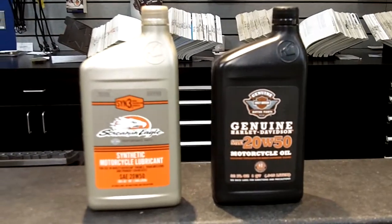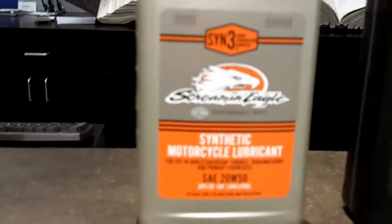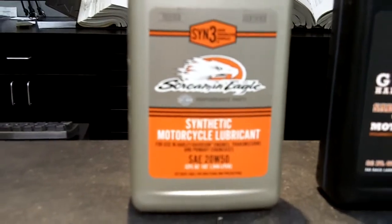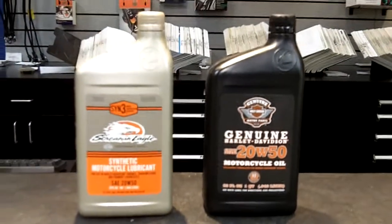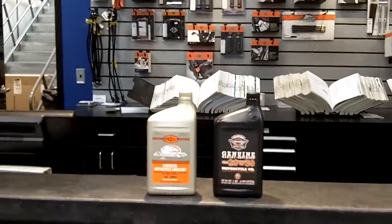Harley also has Screaming Eagle Syn 3 — again a 20/50, but a full synthetic. It can be used in all of your Harley's oil chambers and it is clutch compatible. It offers reduced oil consumption, improved wear protection, and better overall performance. You can use it at any stage of your motor's life and it won't harm anything during break-in.